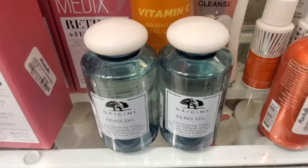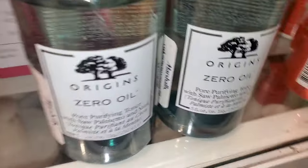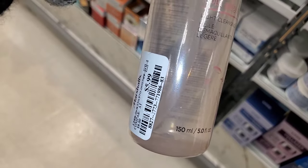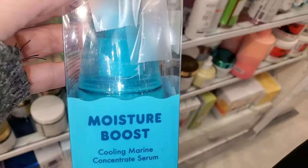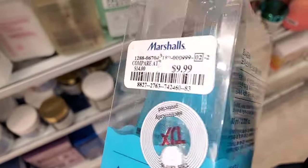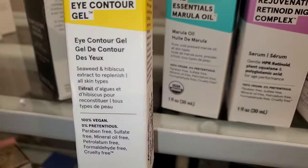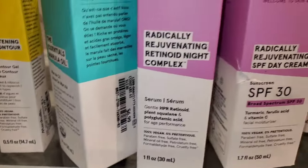I also found a couple of Origins Zero Oil Pore Purifying Toners new at Marshalls, full sizes for $15 each. Then I found this Rice Water Bright Light Cleansing Oil new there for $5.99 — from The Face Shop, a Korean brand. And for Tony Moly, they had this Moisture Boost Cooling Marine Concentrate Serum for only $10 — the packaging is so cute and I enjoy their skincare.